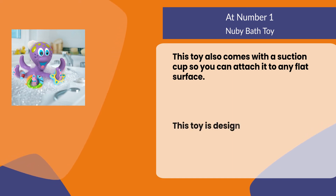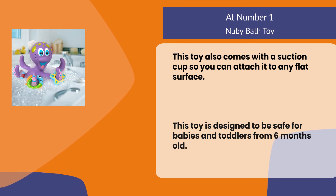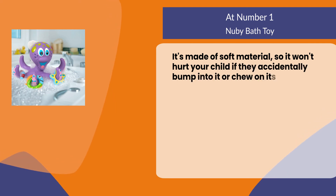This toy is designed to be safe for babies and toddlers from six months old. It's made of soft material so it won't hurt your child if they accidentally bump into it or chew on its tentacles.